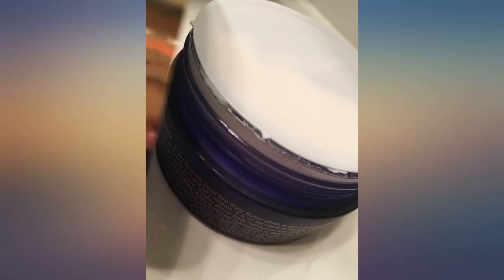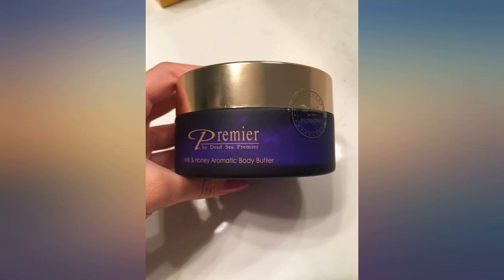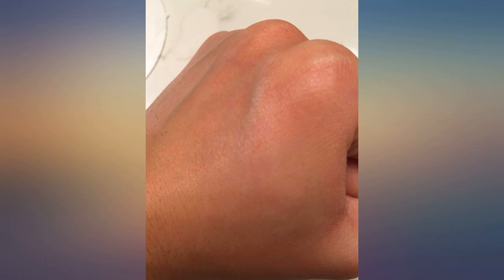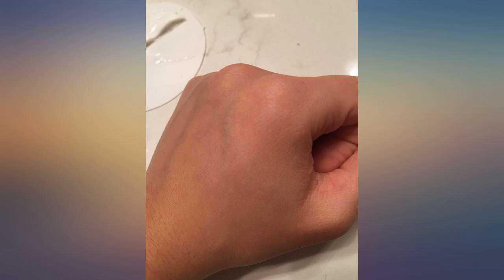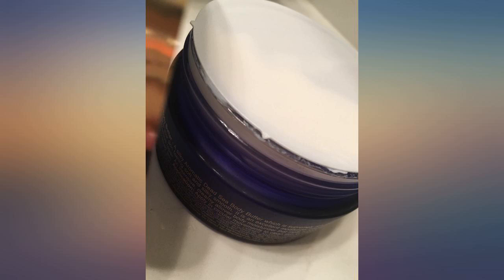The first time I used this product was years ago when my aunt had it and gave it to my sister. After using it, I wanted a container myself. After a year or so of sitting in the saved for later section of my cart, I bought it once the price dropped to $20.